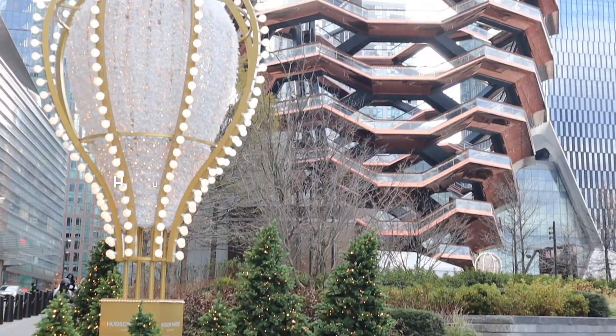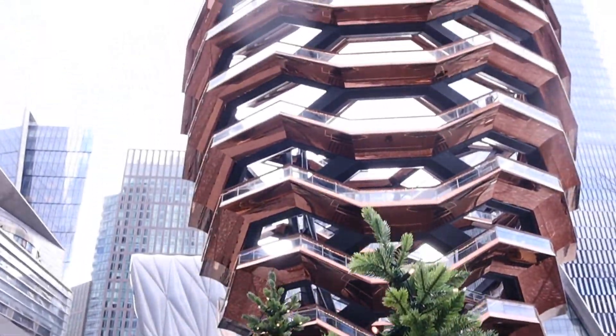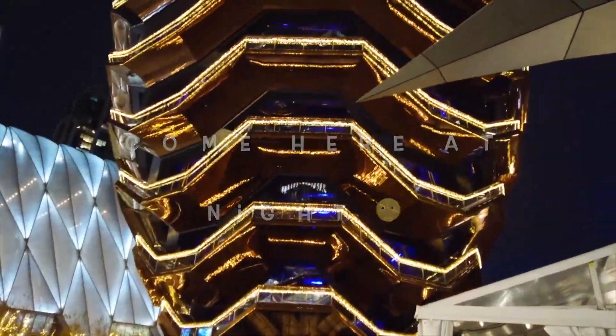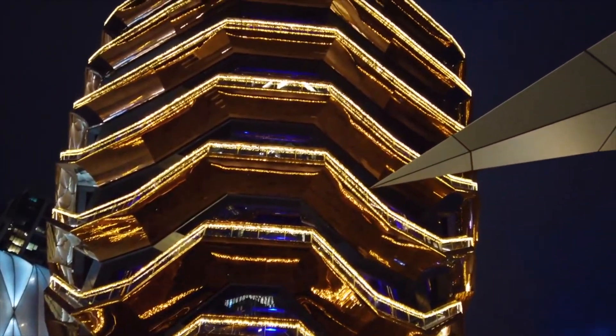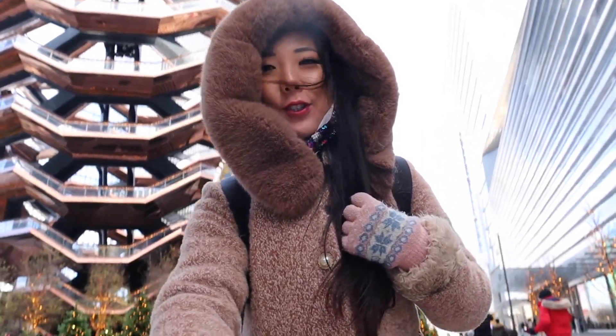In this video I'm gonna show you one of the newest New York Christmas places — Hudson Yards. I highly recommend you come here at night time, but if you come here in daytime it's still beautiful.